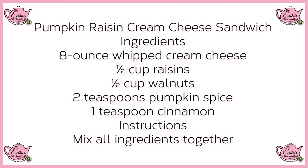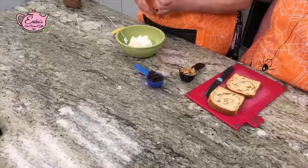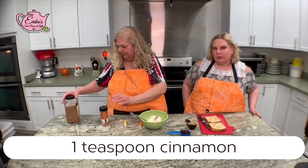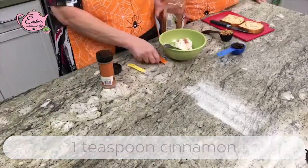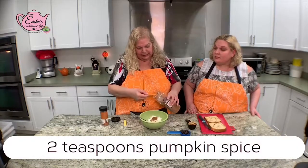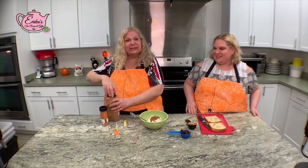Welcome back. We're ready to make our pumpkin spread as a sandwich option for your Halloween tea table. I started with eight ounces of whipped cream cheese — I always like whipped cream cheese because it's easier to work with; you don't have to soften it like a brick. I'm going to add a teaspoon of ground cinnamon and then two teaspoons of pumpkin spice. Pumpkin spice is spicy, so I measured that one carefully.